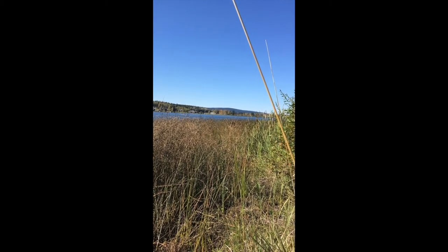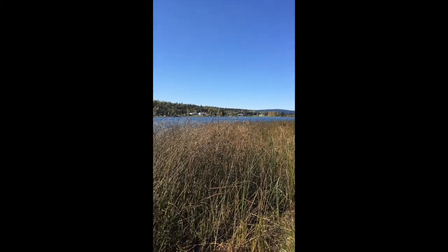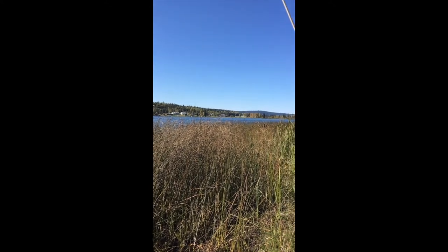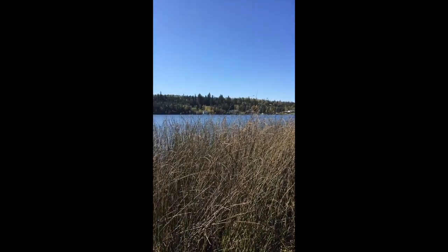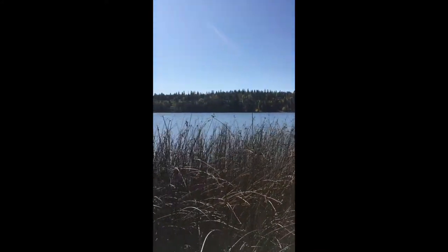Here we are now on the north shore looking west. I should have filmed the last bit from over there somewhere. You can see the south side of the lake — it's a little reedy in front of me here.